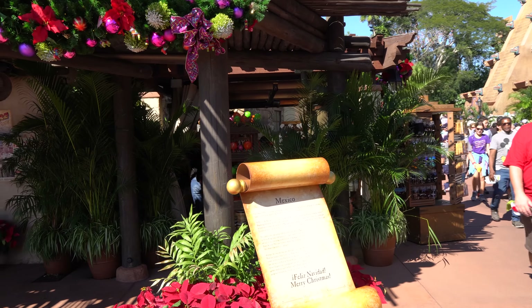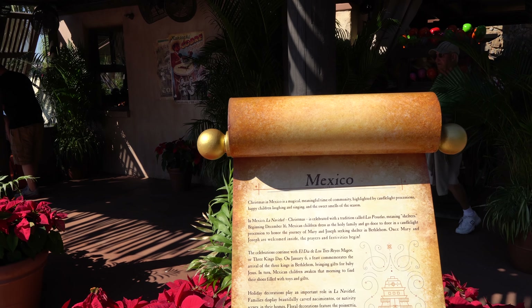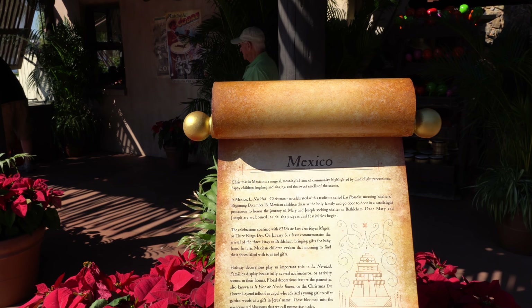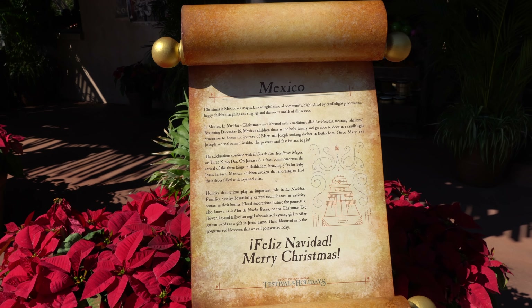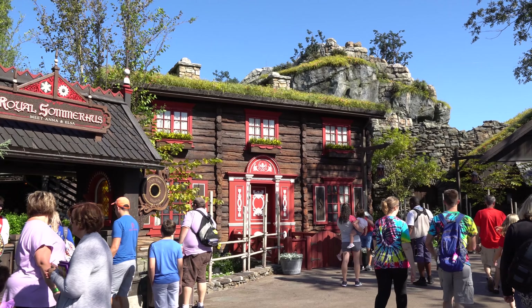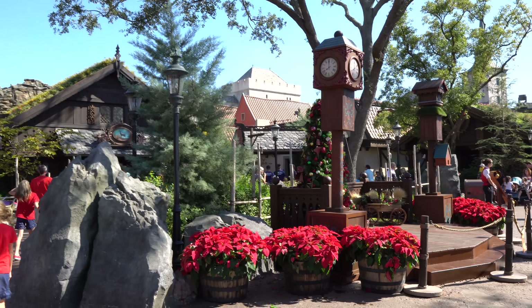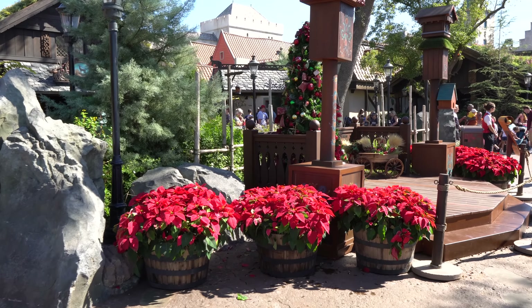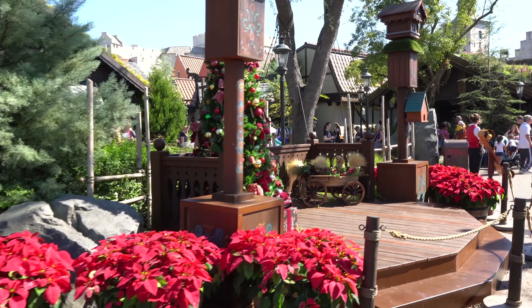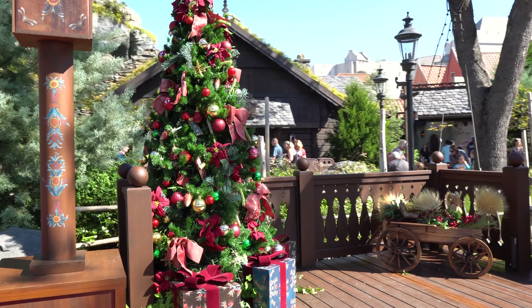In each country there is an explanation of how Christmas is celebrated there. And here we are in Norway. Beautiful poinsettias and those little barrel buckets, and a beautifully decorated stage.